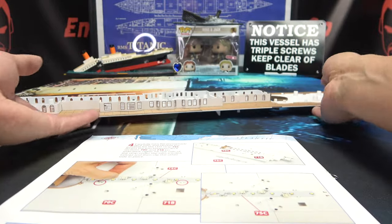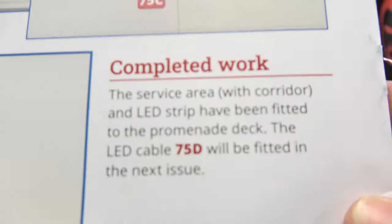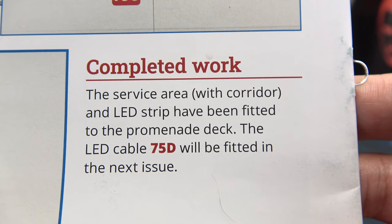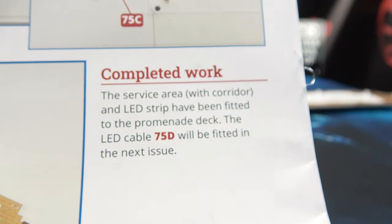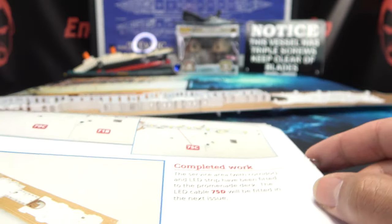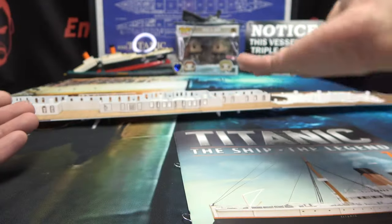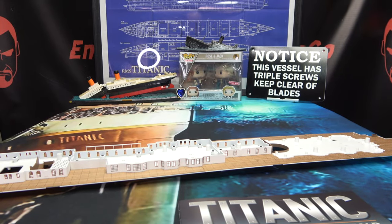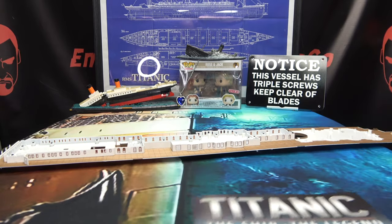And that is all there is to do in this stage. There is our completed work — the service area with corridor and LED strip have been fitted to the promenade deck. The LED cable 75D will be fitted in the next issue, so apparently we're going to be finally hooking all these up and probably testing them out. There is our completed work — it is in fact completed, and it looks wonderful. Not a lot, but hey, progress is progress, and I am always a fan of progress.